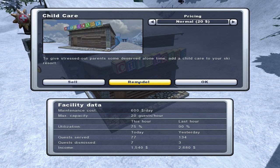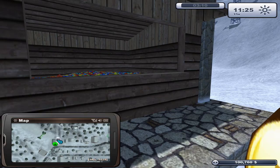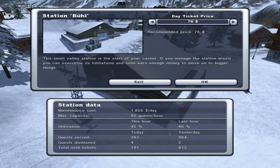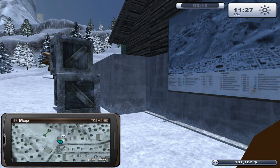Childcare facility at $20 per hour, $600 maintenance. $2,680 brought in yesterday, only three dismissed, it's 90% capacity last hour - that seems to be doing quite well. Then we've got Hoja station at $1,800 maintenance, which goes into the grand total of 612 people served yesterday.